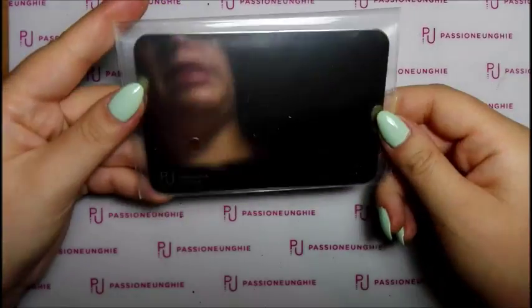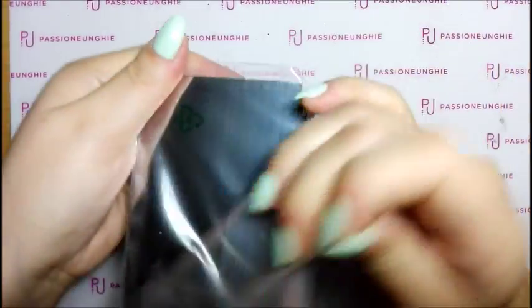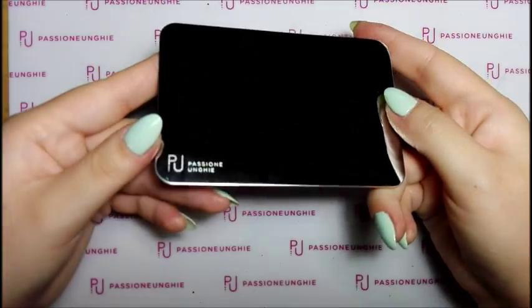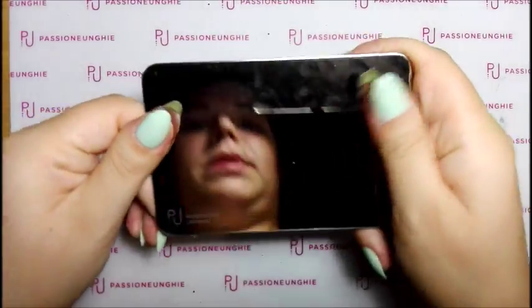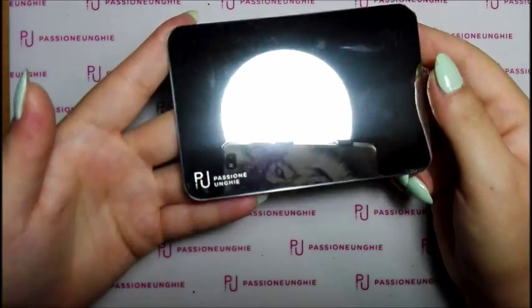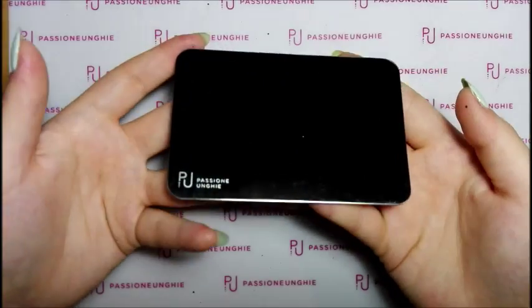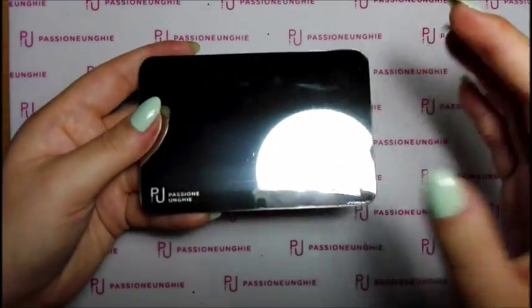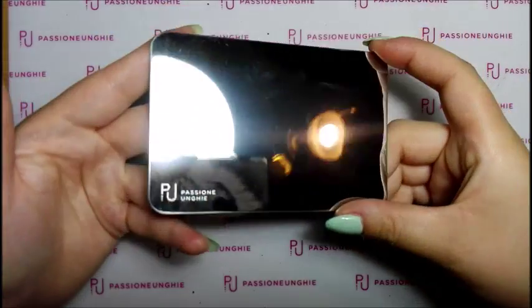Poi ho preso la palettina - questa serve per miscelare i colori, almeno quando devo usare i colori acrilici che li devo mischiare. Eccola qua, bellissima, si pulisce bene. La palette l'ho pagata 6,99€. È comoda perché ogni volta dovevo prendere un pezzo di carta; almeno so dove miscelare i colori quando devo fare il nail art, tipo il wall stroke.